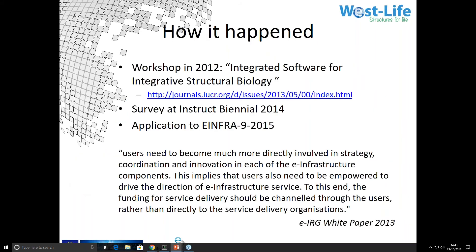So how did this happen? When Instruct was founded, there were initial discussions about the computational needs of structural biologists, in the course of which I came to think that integrated structural biology demanded a higher level of IT integration than currently existed. It took several years to get funding for a workshop, but I organized one in 2012 with support from CCAM, CCP4, and Instruct. The proceedings were published in Acta Crystallographica Part D, followed by a survey at the Instruct Biennium in 2014. At the time, there was still no grant call which was a good match to this project.